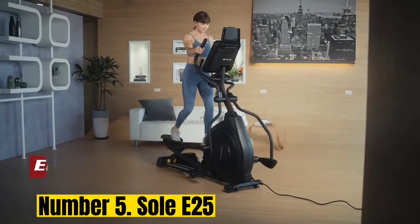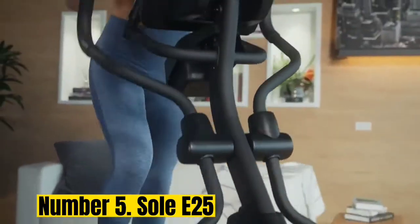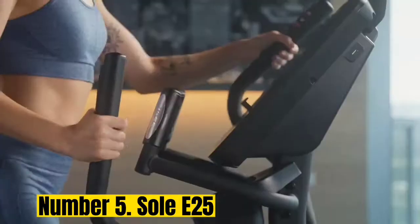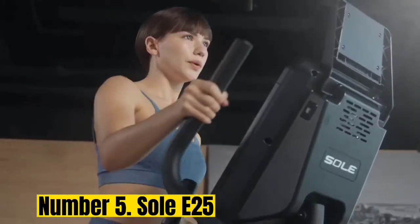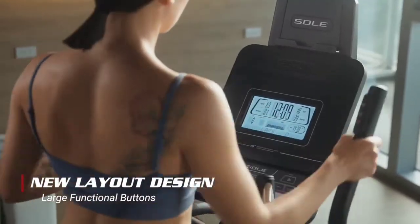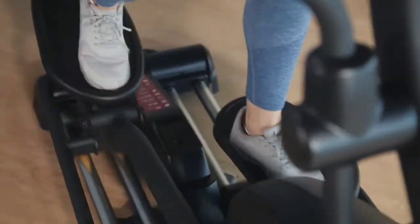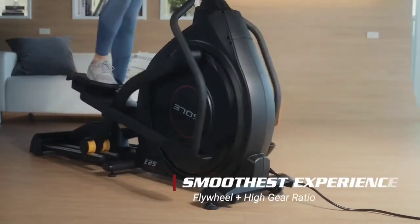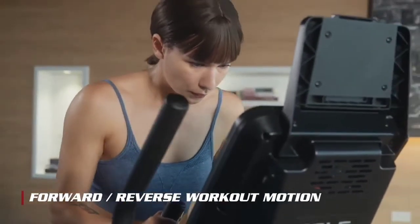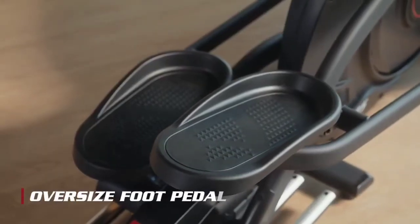Number 5: Soul E25. Soul Fitness stands wholeheartedly behind its products — I also love the Soul S63 treadmill. Not only do you get a lifetime frame warranty, but you also get a three-year parts and one-year labor warranty. Soul Fitness also offers an unbeatable return policy and money-back guarantee. If you're not satisfied with your machine within 30 days of purchase, you can return it for a full refund — they'll even pay for the return postage, which is virtually unheard of.